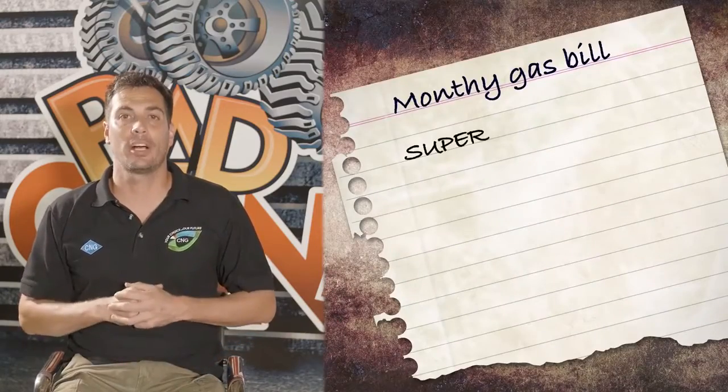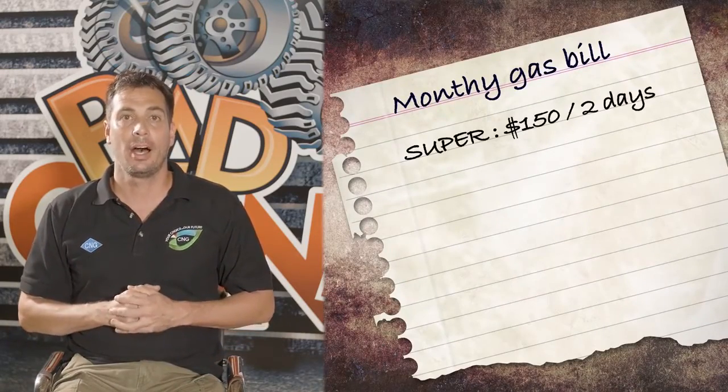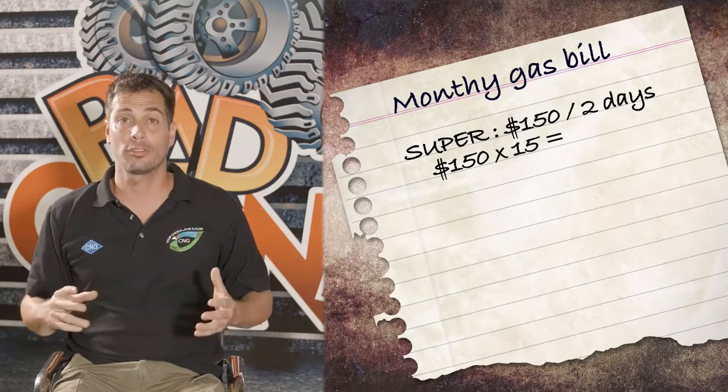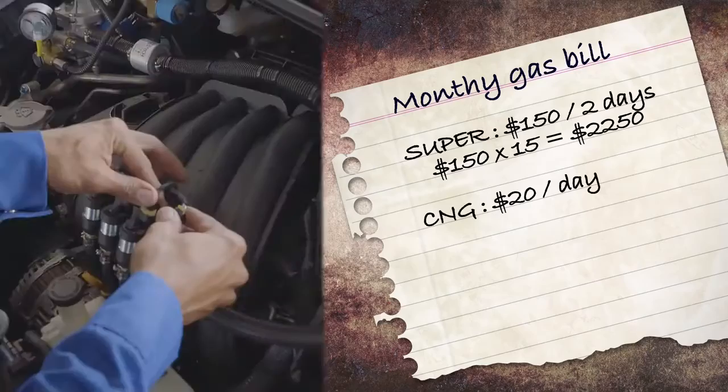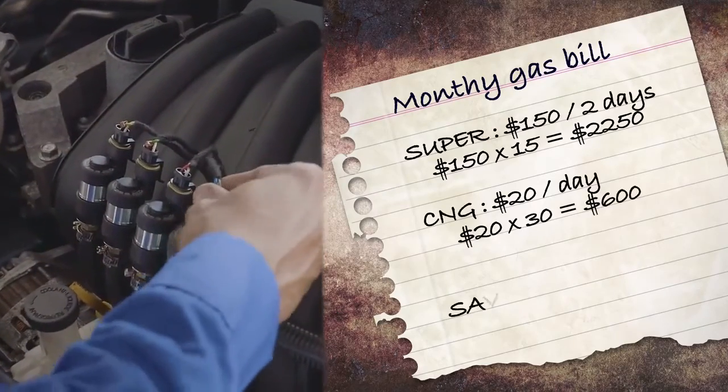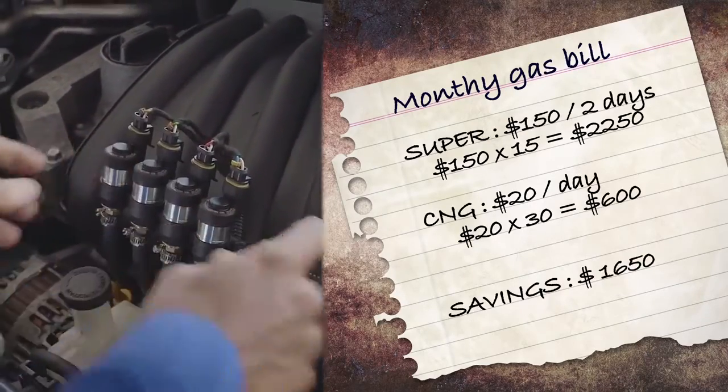The winner of the NGC CNG conversion kit, Jonathan Sonnemann, is a perfect example. He usually spends about $150 to fill up every two days. At this rate, his gas bill is about $2,250 per month. With the new CNG kit, it will only cost him $20 in gas per day, allowing him a savings of $1,650 per month.